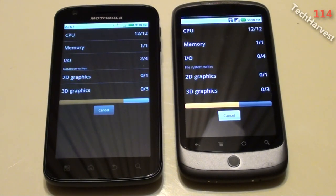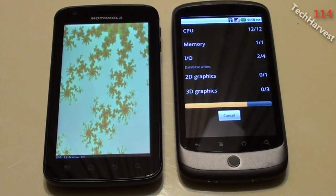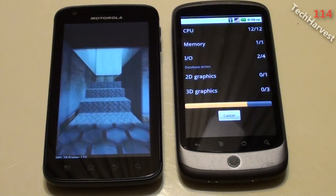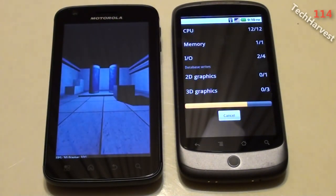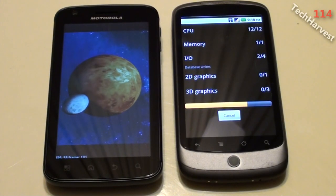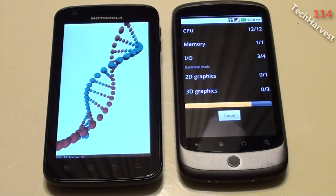Now this benchmark not only tests the CPU, but it tests the GPU on the phone. The Atrix is so far beating the Nexus One — the Atrix is newer technology, it's a dual core phone. I just wanted to compare the two devices because I compared them in an earlier video and wanted to complete the picture with a benchmark test.